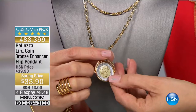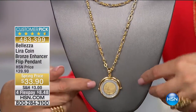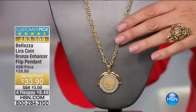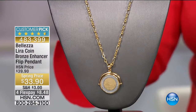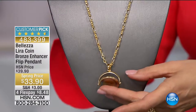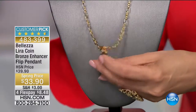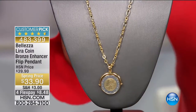Another coin that flips: the bronze enhancer lira pendant at only $33.90. You can decide how you want to wear it — back and forth. It's also an almost perfect five-star customer pick. Under $10 on flex payments. The chain that's been on display is getting really limited. It almost looks like a locket or a pocket watch — it's that substantial. If you like to play with your jewelry, you're going to be a happy camper.